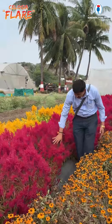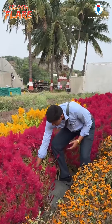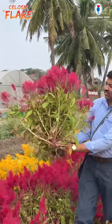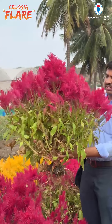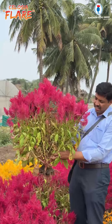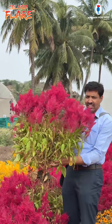Here, one plant has been harvested and removed to show you the plant structure. Like this, the plant is bushy and spreading, covering some area. One plant covers about one foot overall diameter totally.